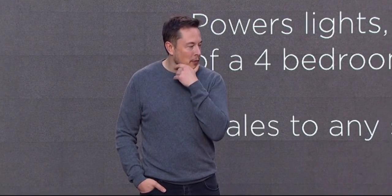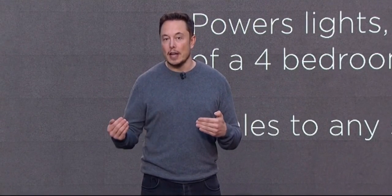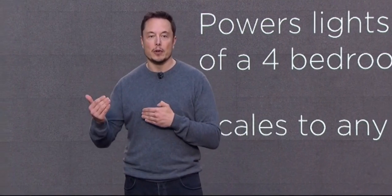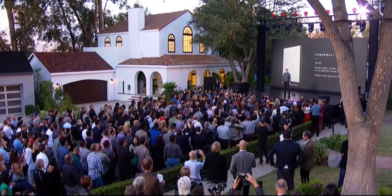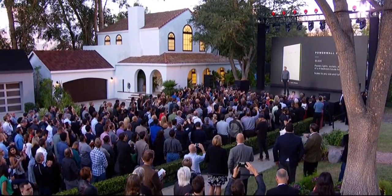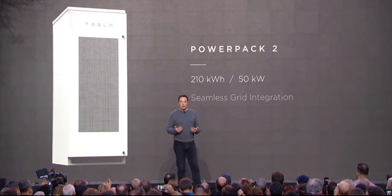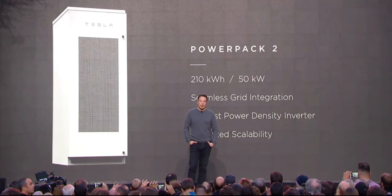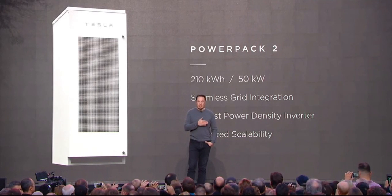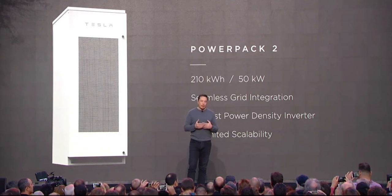On the utility side, we have the Powerpack 2, which similarly doubles the energy — a 210 kilowatt-hour capability with 50 kilowatt power output — and this can scale to unlimited size. We recently announced the biggest utility battery installation in the world, with Southern California Edison: an 80-megawatt-hour battery installation being built right now. We also announced one earlier this year for a utility in Hawaii doing 52 megawatt-hours.